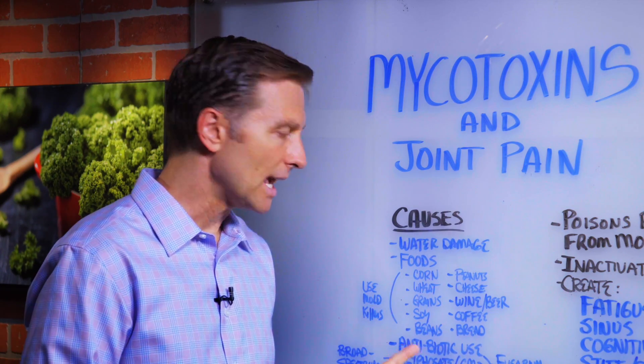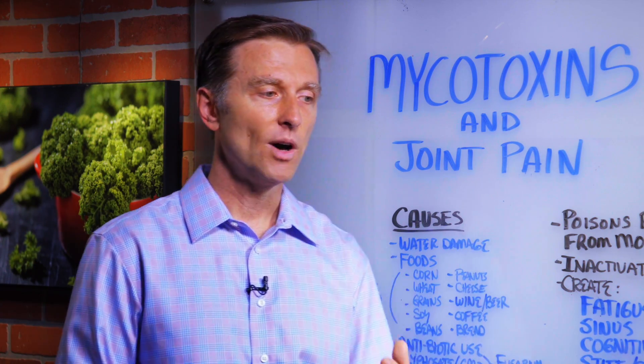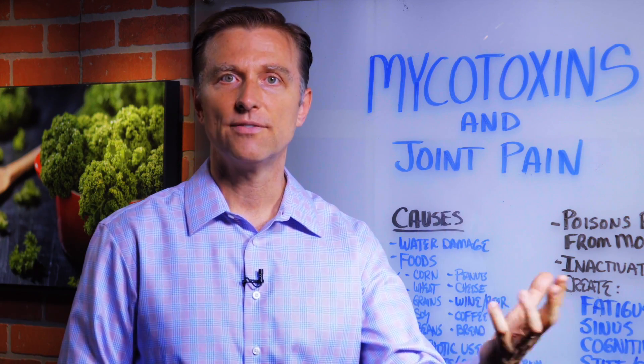Another cause could be taking antibiotics. Do you ever notice why some people get yeast infections or candida after they take antibiotics? They get this overgrowth of fungus and mold.